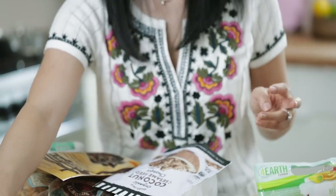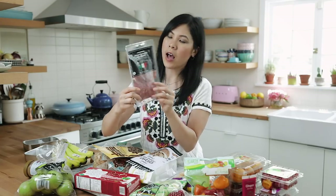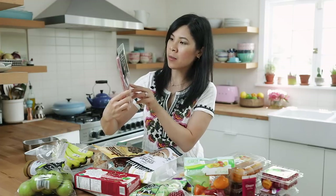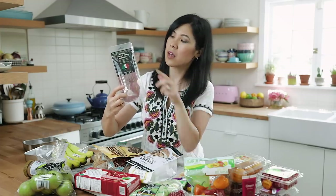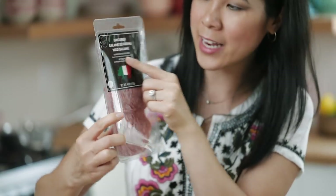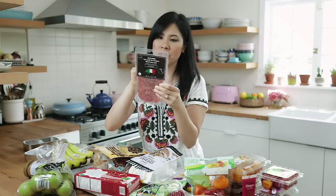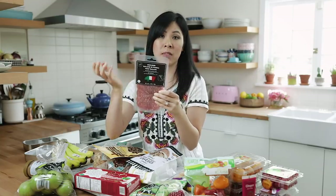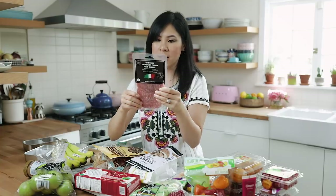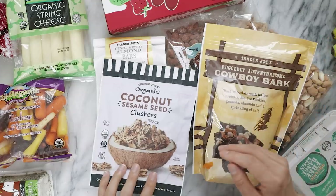Another great refrigerated item I found is this salami. I like looking for salami or cold cuts that have no nitrates or nitrites added — usually what they put in is cultured celery juice or something for natural nitrates. These are actually really delicious.